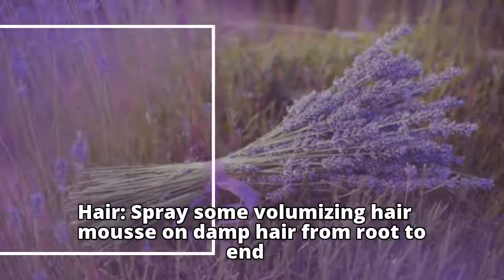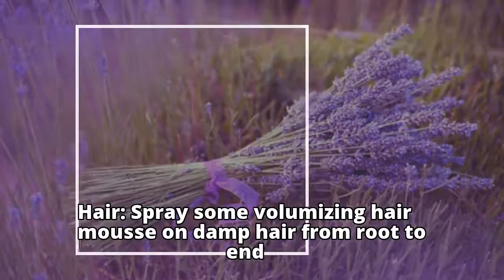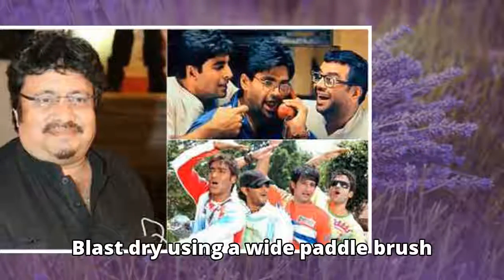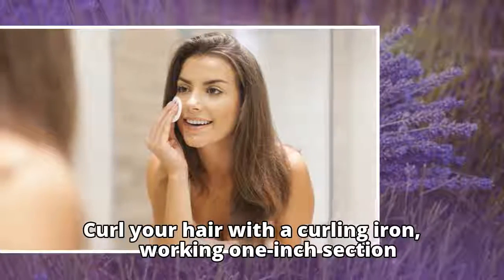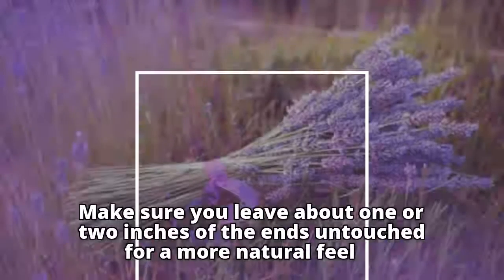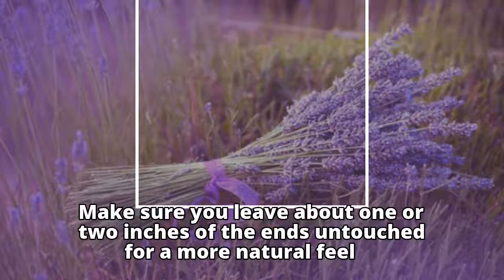For hair, spray some volumizing mousse on damp hair from root to end — this will help pump up the volume. Blast dry using a wide paddle brush. Curl your hair with a curling iron, working in one-inch sections. Make sure you leave about one or two inches of the ends untouched for a more natural feel.